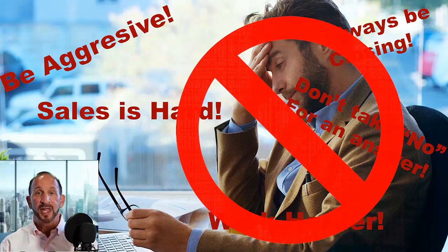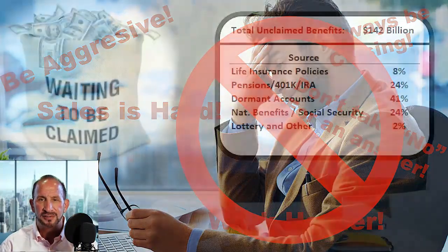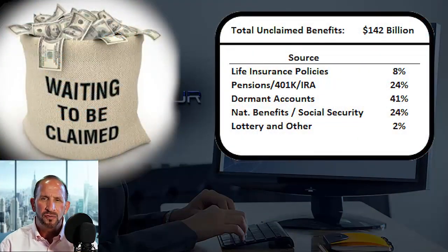What better advice is there than telling your clients they should protect their assets? Did you know that $142 billion of benefits went unclaimed last year because people didn't know they existed or that they were entitled to them? When you educate your clients that all of their other policies might be worthless, but you can show them how to make sure their beneficiaries get everything they deserve — who's not going to want that?